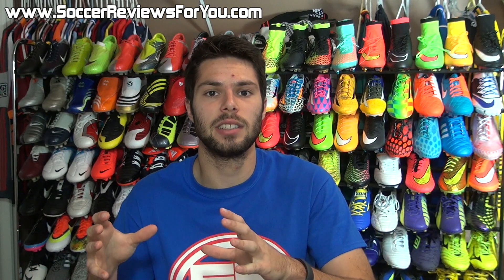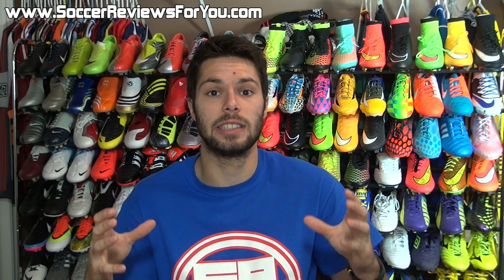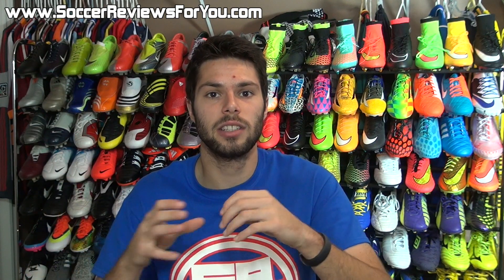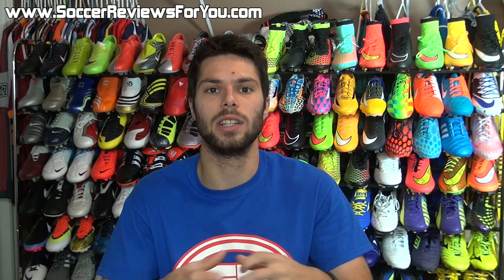I'm going to be shouting out some of these deals and you can take advantage of them through that link, but there are also going to be several other deals that aren't featured in the video on that Deals of the Week page. So if you don't see something that you necessarily like in today's video, check out the Deals of the Week page anyways, because there's lots of stuff I can't cram into one single video.